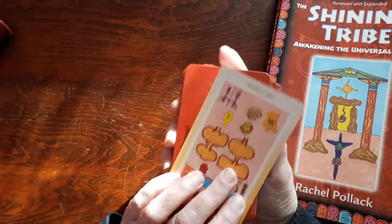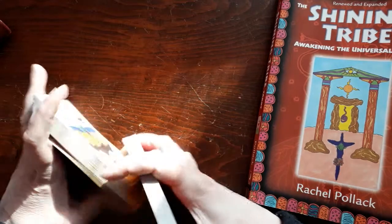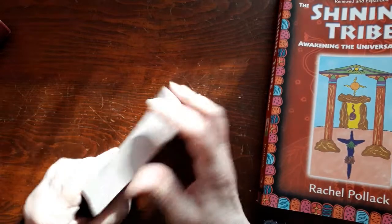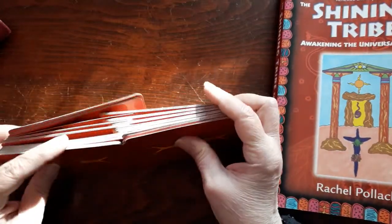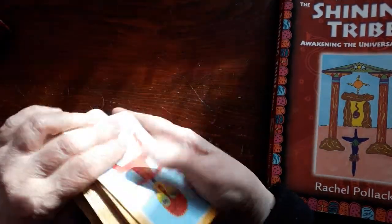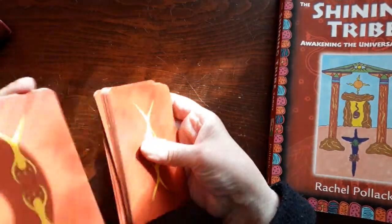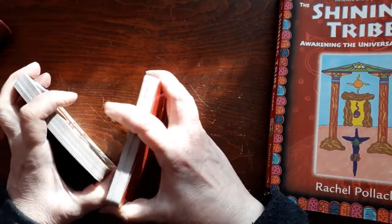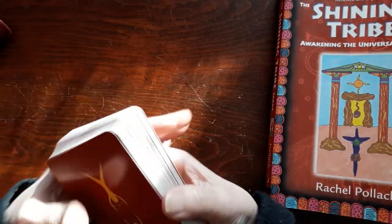So these are apparently shuffled, and they're upside down. I don't read reversals, so we're going to have to turn them right side up. I'm going to do a three-card pull and ask: what's my lesson for today? I really like the looks of this deck — it's very colorful, playful, and meaningful. Okay, so what's my lesson for today?